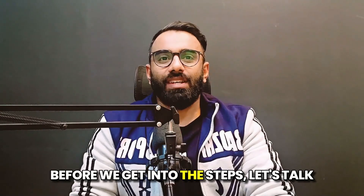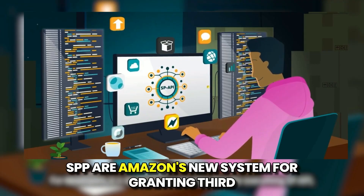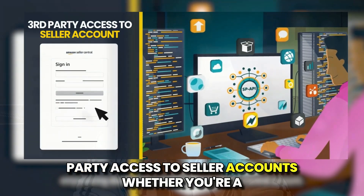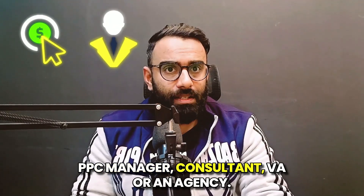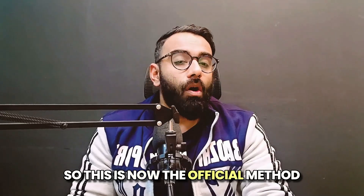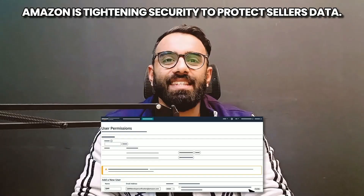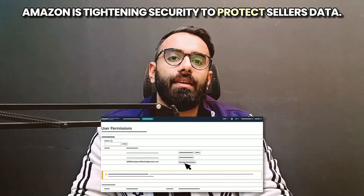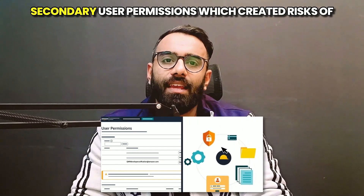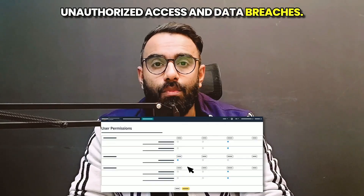Before we get into the steps, let's talk about why this is such a big deal. SPP is Amazon's new system for granting third-party access to seller accounts, whether you are a PPC manager, consultant, VA, or an agency. This is now the official method for gaining approved access to seller accounts. Amazon is tightening security to protect sellers' data. Under the old system, sellers could grant secondary user permissions, which created risks of unauthorized access and data breaches.